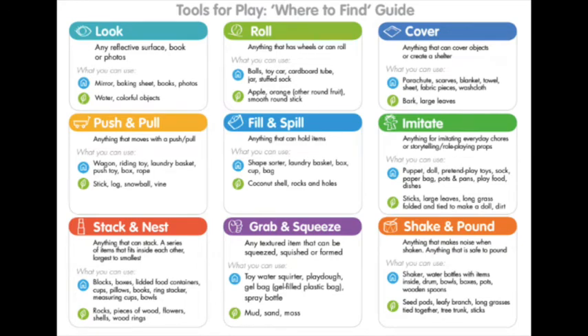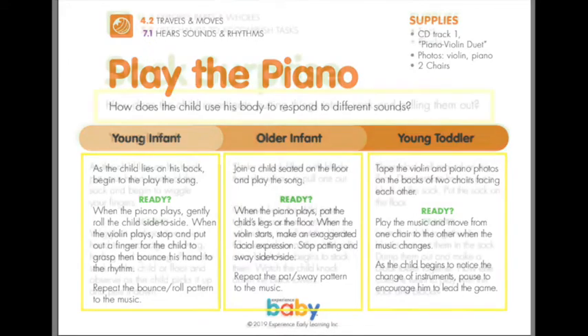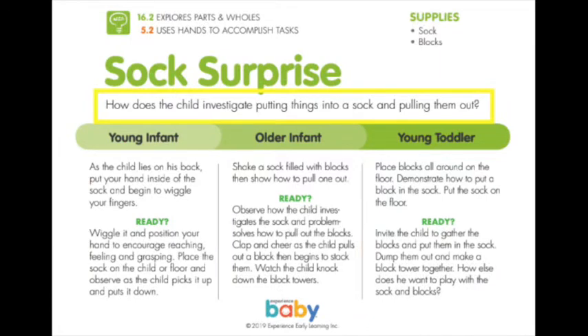Then, throughout the natural flow of your day, look for opportunities where the child is ready for an activity. Once they are, you can use the prompt on the card to explore the experience with the child. Keep in mind the observation question listed for you on each card as you observe and interact with the infant.